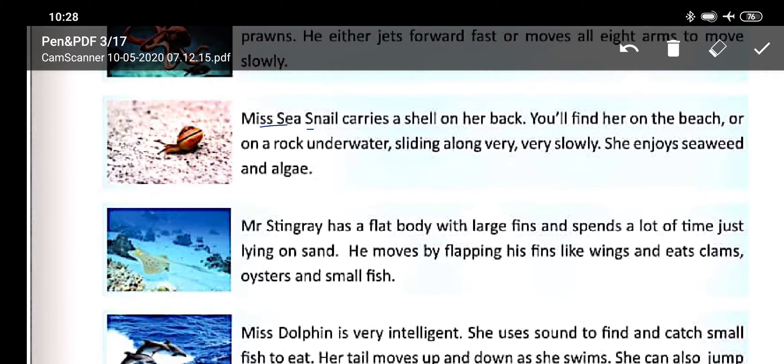Mrs. Sea Snail carries a shell on her back. Have you seen a snail? You will find her on the beach or on a rock underwater.